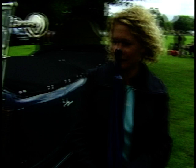Let's have a little look round the front. So was it in this condition when you got it? No, it was good, but it wasn't as good as it is now.